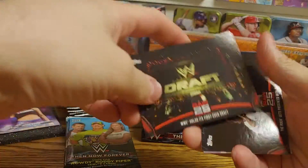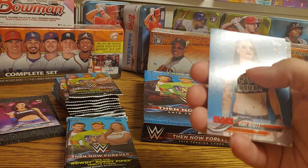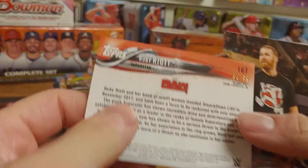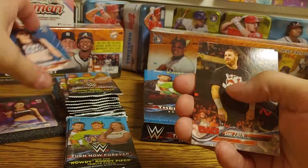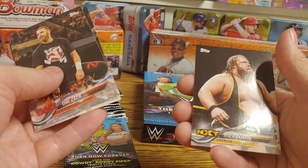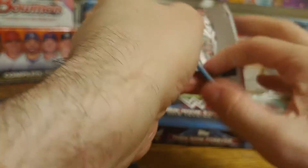We got a 'WWE Holds Its First Draft' card, a 'This Is Your Life' card, and then — this might be a blue — yep, a numbered Ruby Riot card numbered out of 99. That is pretty awesome. Also Sami Zayn, Tino Sabatelli, Bret the Hitman Hart, and Otis. Pretty cool numbered card, especially of a rookie.